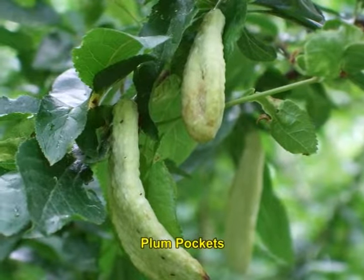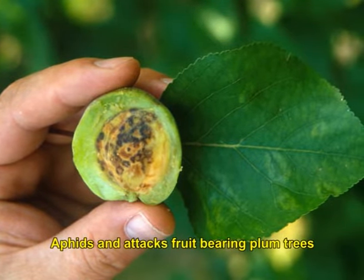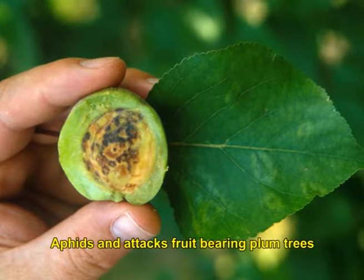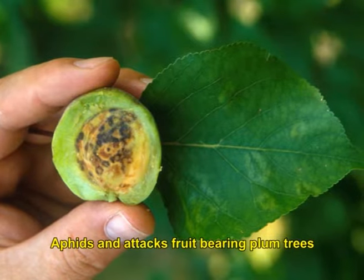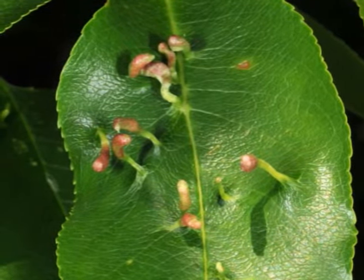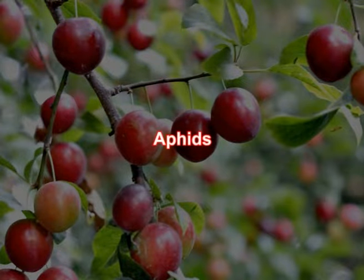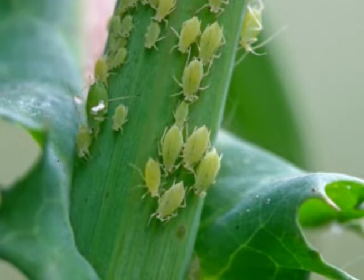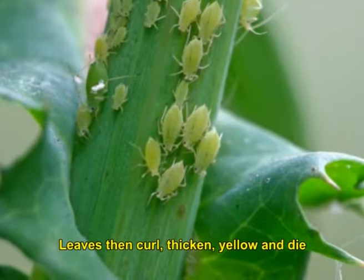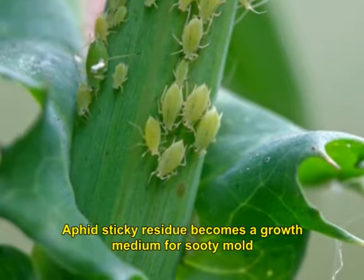Plum pox virus, also called Sharka, is a virus disease spread by aphids that attacks fruit-bearing plum trees. Infected fruits can develop brown or yellow rings or blotches and may deform; the quality and quantity of fruit production is dramatically reduced. Plum rust mites range in colour from yellow to pinkish white or purple; leaves of infected trees turn silver and start to curl up. Aphids are also serious pests, of pinhead size, varying in colour depending on species. They cluster on stems and under leaves, sucking plant sap; leaves then curl, thicken, yellow and die. Aphids produce large amounts of honeydew, a liquid waste which becomes a growth medium for sooty mould diseases.